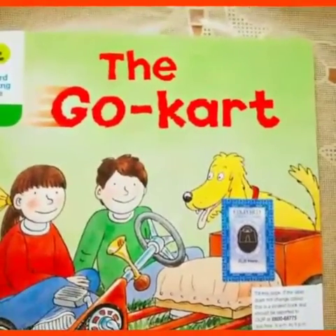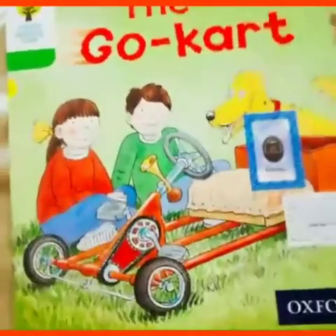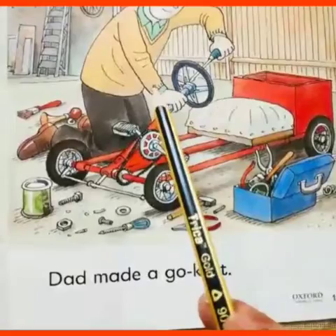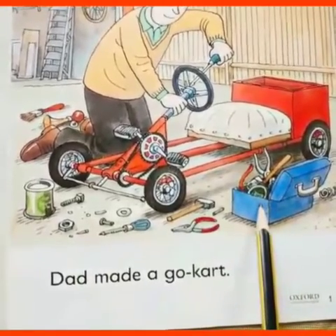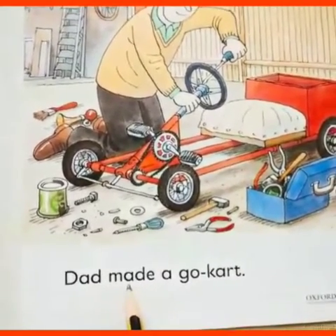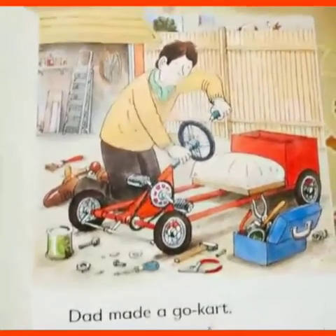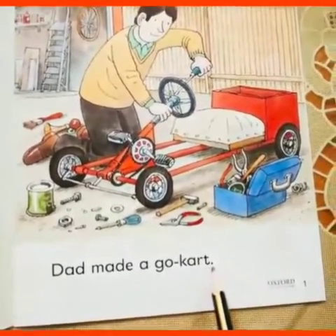Would you like to have a go on this go-kart? So let's see the reader. You can see here on the first page, dad is there and dad made a go-kart. You can see all the tools — this is called the toolbox. Read the sentence with me: Dad made a go-kart. Underline the word go-kart and made.